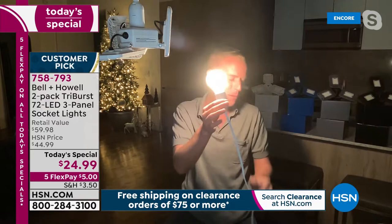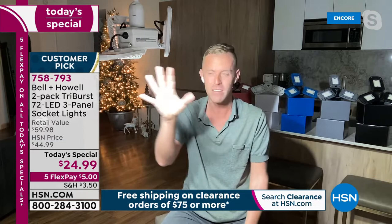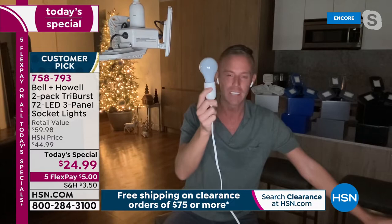Chad turns off the standard bulb to show how dark the room gets, then turns on the Tri-Burst. Three, two, one — all of a sudden there's clean, crisp, bright white light. He demonstrates again: this is the Tri-Burst filling the entire room with light. Importantly, this is a 40-watt light bulb — but the Tri-Burst only pulls 20 watts. That means the standard bulb uses twice as much electricity, costing you twice as much in wattage.